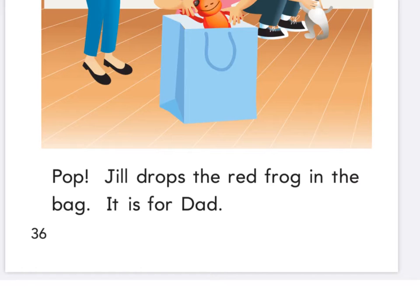Highlighter ready — what do we need to highlight? It, is, in, the — I see 'the' two times, 'with.' Highlighter down, pencil ready. I see an exclamation mark here — P-O-P: pop. What about J-I-L-L? Jill. Here I see a 'dr' — circle that — 'dr-op.' They put the ending S on that word, so now it's 'drops.' I know 'red' — circle 'fur' in 'frog.' We know 'bag,' and I see 'for' on the floor by the door, and 'dad.'